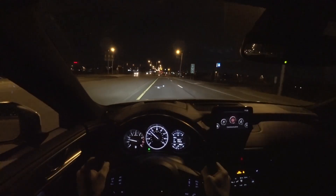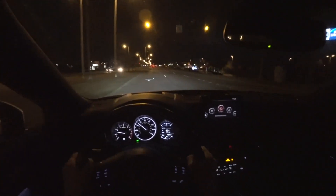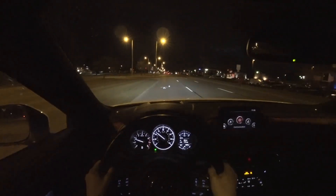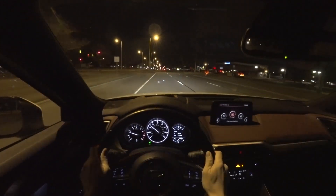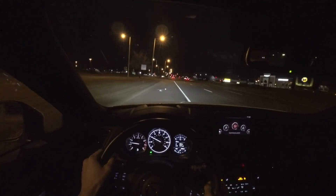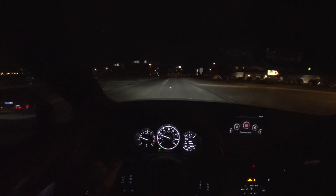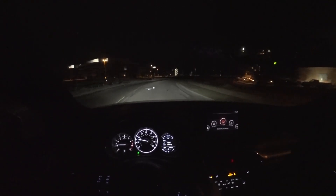Everything in this CX-9 is just a little bit more refined than the rest of Mazda's lineup. The controls are all weighted a little bit heavier, which makes sense since it's a heavier car. There's a premium, solid feel to this that is really quite nice, and it's not too big — it's a good size. The Bose sound system, in my opinion, sounds good. I'm no audiophile, but I've enjoyed listening to music in this car this week.